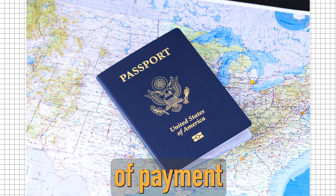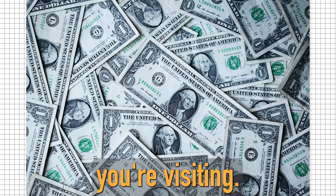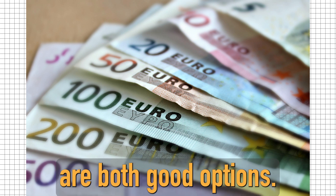Next, bring a form of payment that is widely accepted in the city you are visiting. Credit cards or cash are both good options.